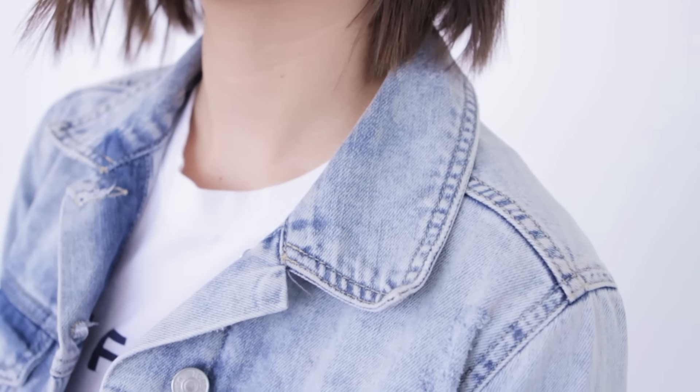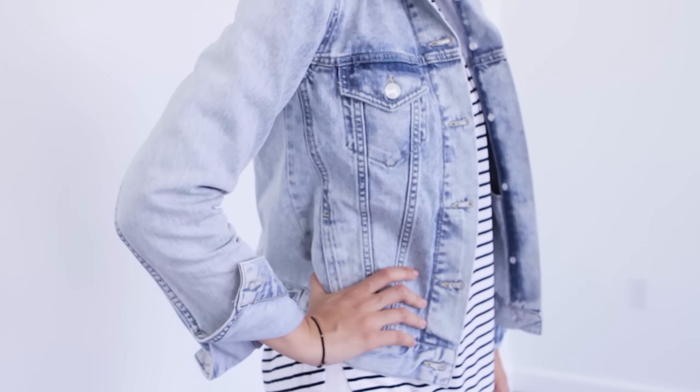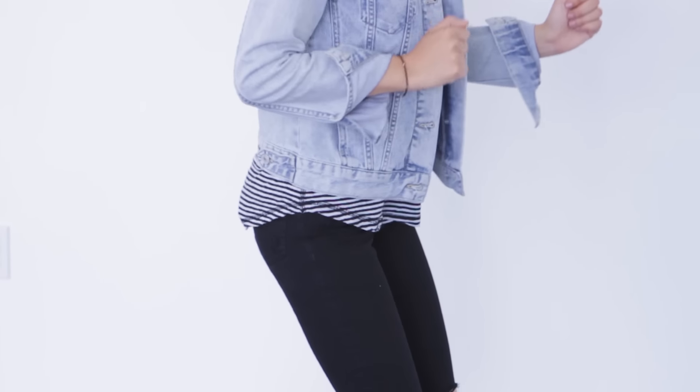Hello everyone, it's time for another fashion foreplay where I show you four different ways to wear a thing that you put on your body. Today the star of the show is this denim jacket. This is one of my favorite denim jackets — it's from Topshop and I wear it all the time. Disclaimer: stripes are a theme because denim and stripes are like a match made in heaven, don't you think?